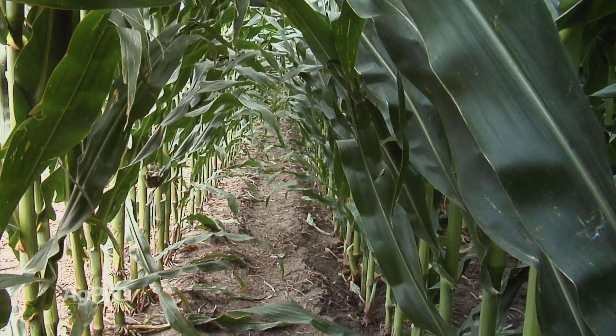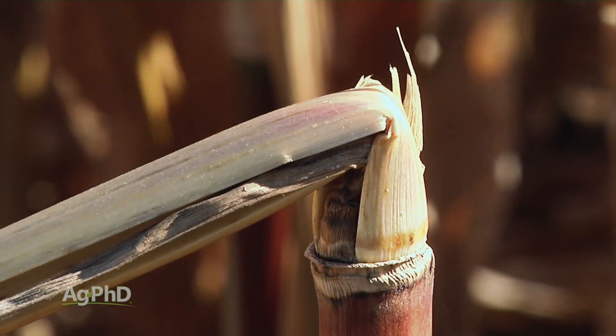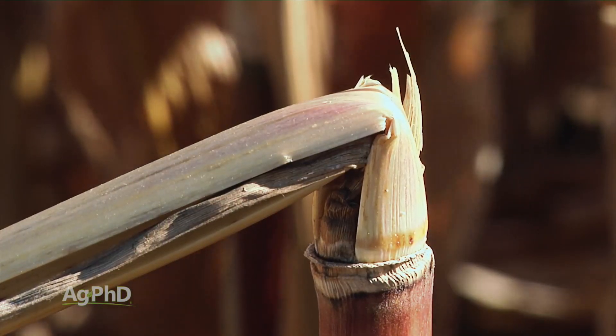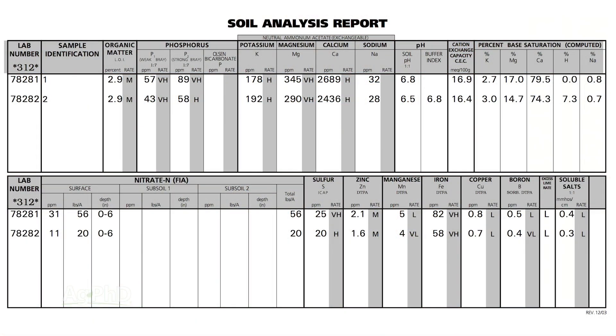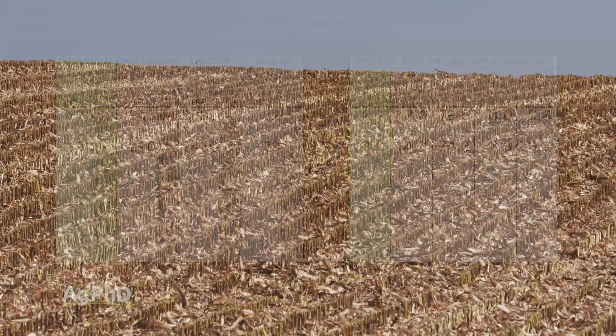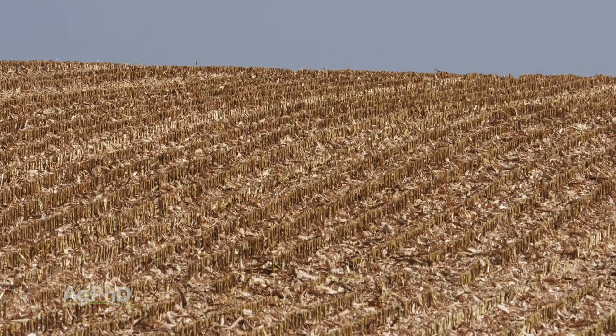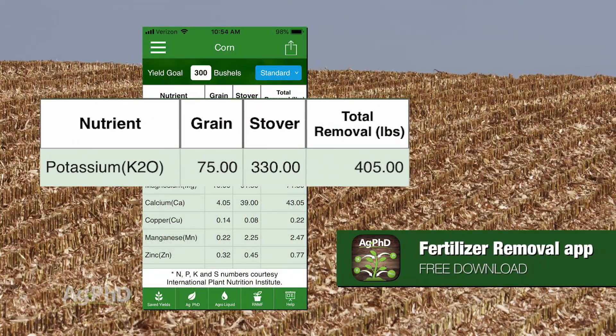Brian listed a whole bunch of different things that we would look at if someone called us and said, hey, I'm having an issue with my stalks — can you help me figure it out so I don't have this issue again going forward? We just work our way down the list. Let's start with the nutrients. The big ones that we look at in terms of stock quality — obviously, potassium is really important. You need lots of potassium — not just crop removal rates — you need many times that that you're going to actually extract from the soil.